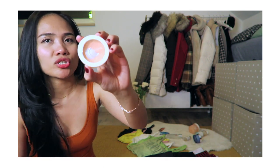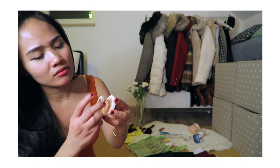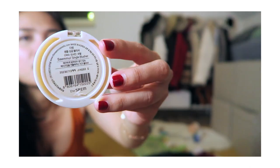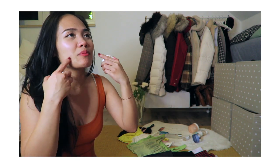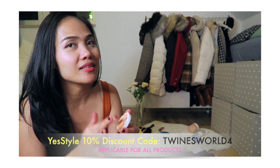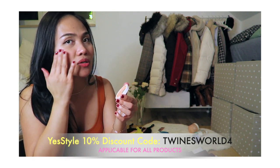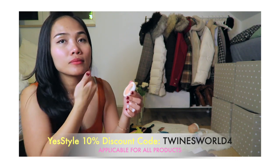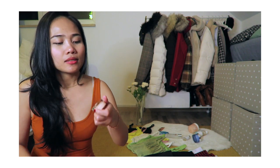My next favorite is my most-used blusher — as you can see, it's so overused it's even broken already. This is the Saemmul single blusher in shade CR03. It's a peachy color and it's really good even in the daytime — it makes your face look lively. You can even use it as an eyeshadow. It just keeps your face from looking pale.